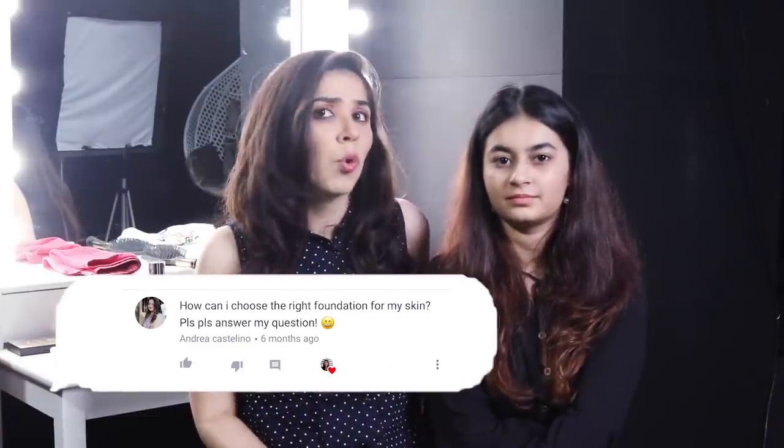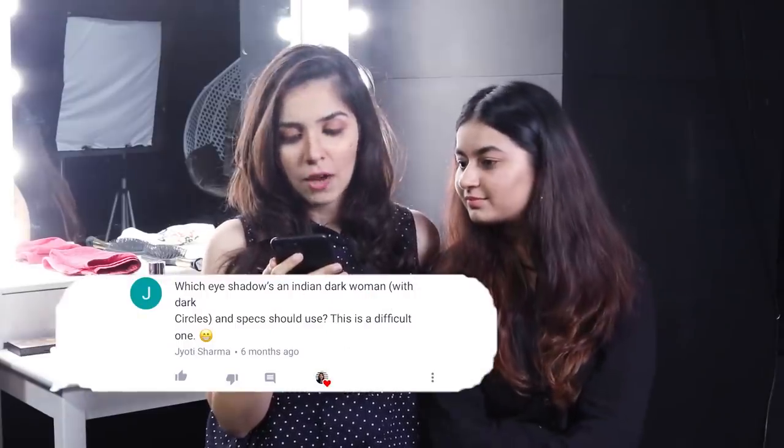How should I choose a foundation? Many people asked the same question and we've already uploaded a video about this, so we'll link it down below. Which eyeshadow should an Indian dark-skinned woman use? The most preferable colour would be golden, because golden will make your eyes pop and it would look really good.